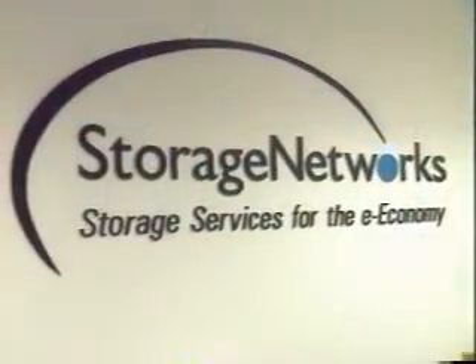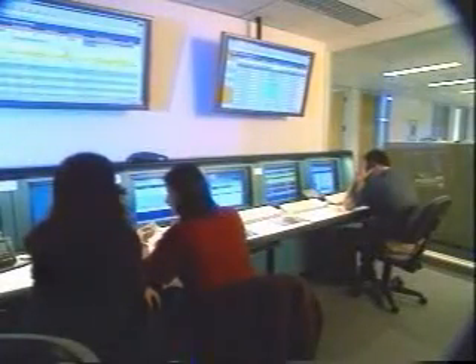In the developing global e-business and internet economy, companies need to rapidly develop, deploy, and protect business-critical content with a bulletproof storage infrastructure. This is where Storage Networks, the world's leading storage services provider, and their global storage network comes in.